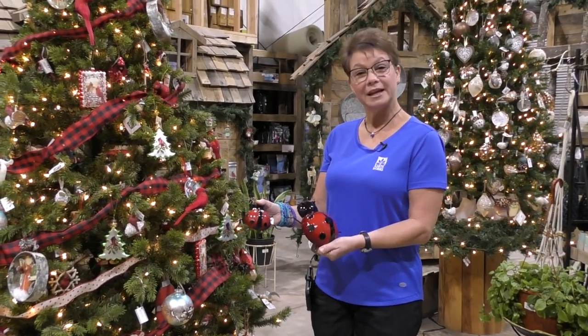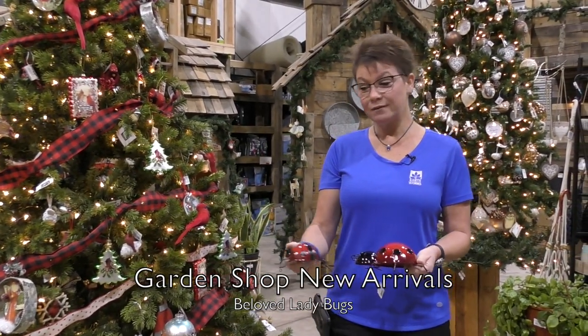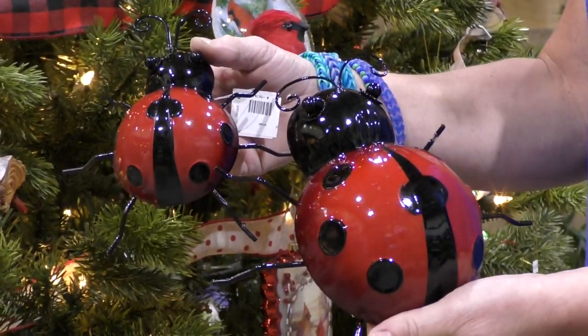We also brought in these beautiful ladybugs this week. They're actually wall hangings, but they can sit on a table or even on the floor outside in your living space, your porch area, or your paver patio. Very beautifully colored.